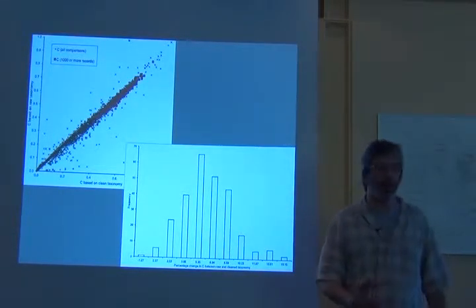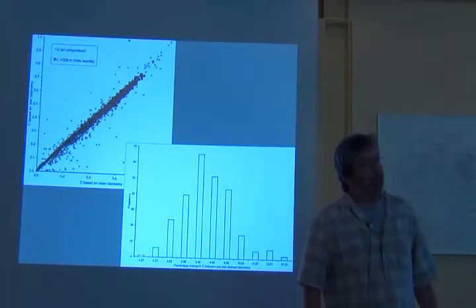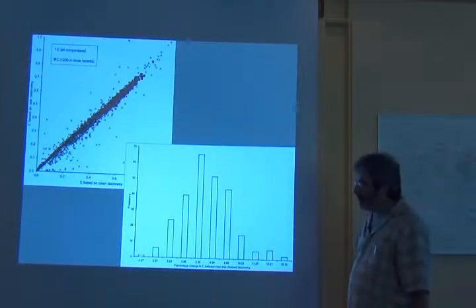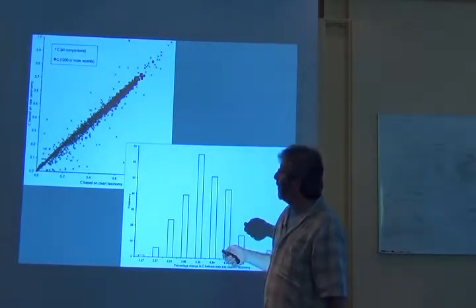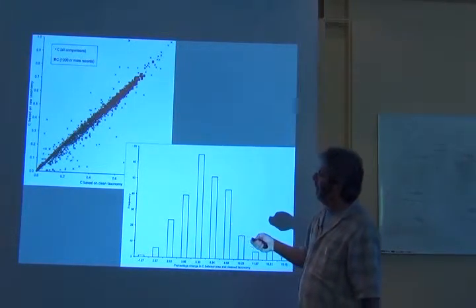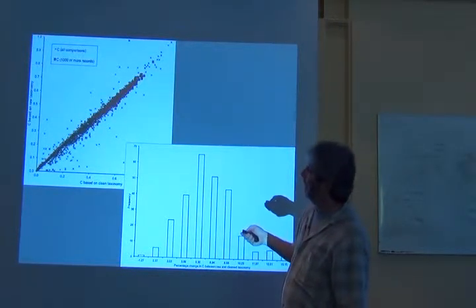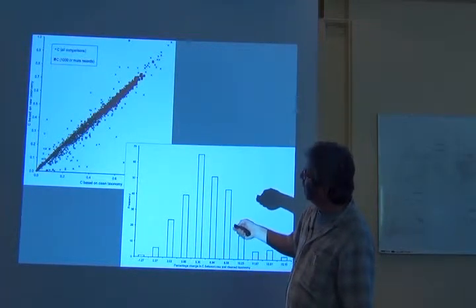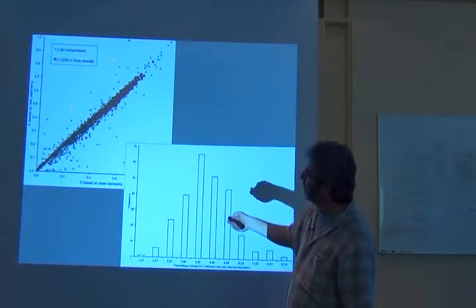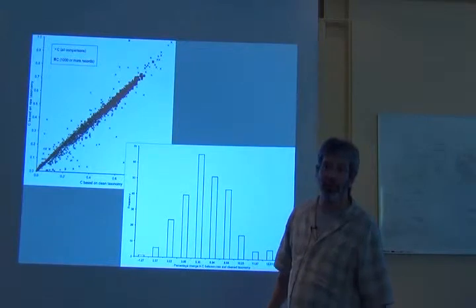So right away, we see the value of some of the data cleaning. We're not going to worry about that this afternoon when you guys start playing with your data. But if you want to play more seriously with your data, you need to do it very carefully. The other thing that is going to be relevant in a minute is that we were looking at the interaction between sample size and these raw and clean C values.